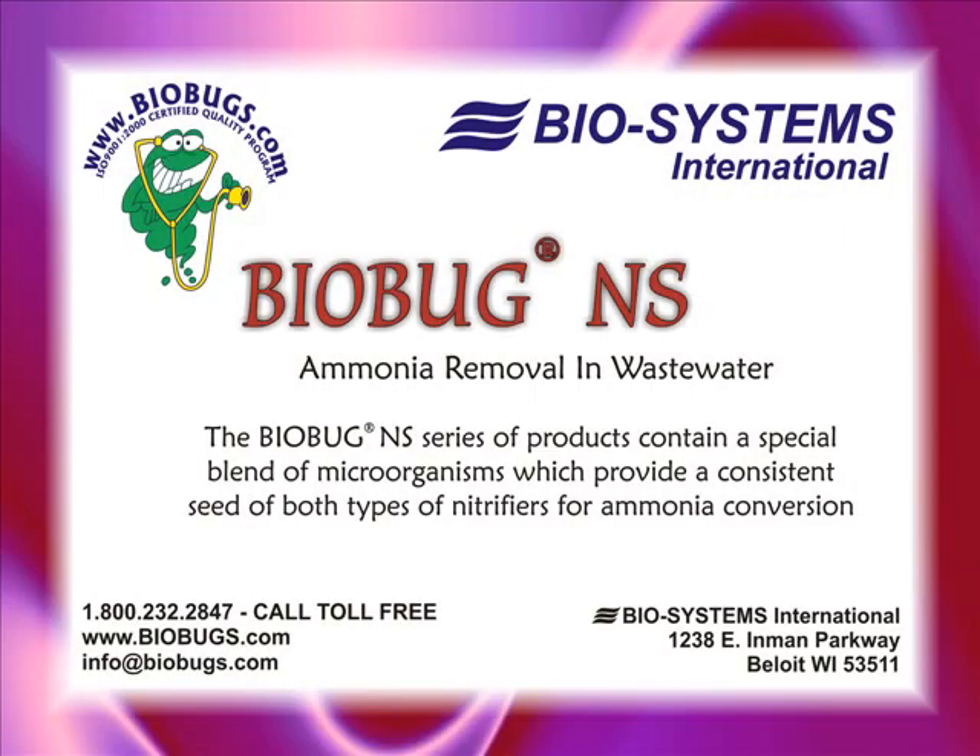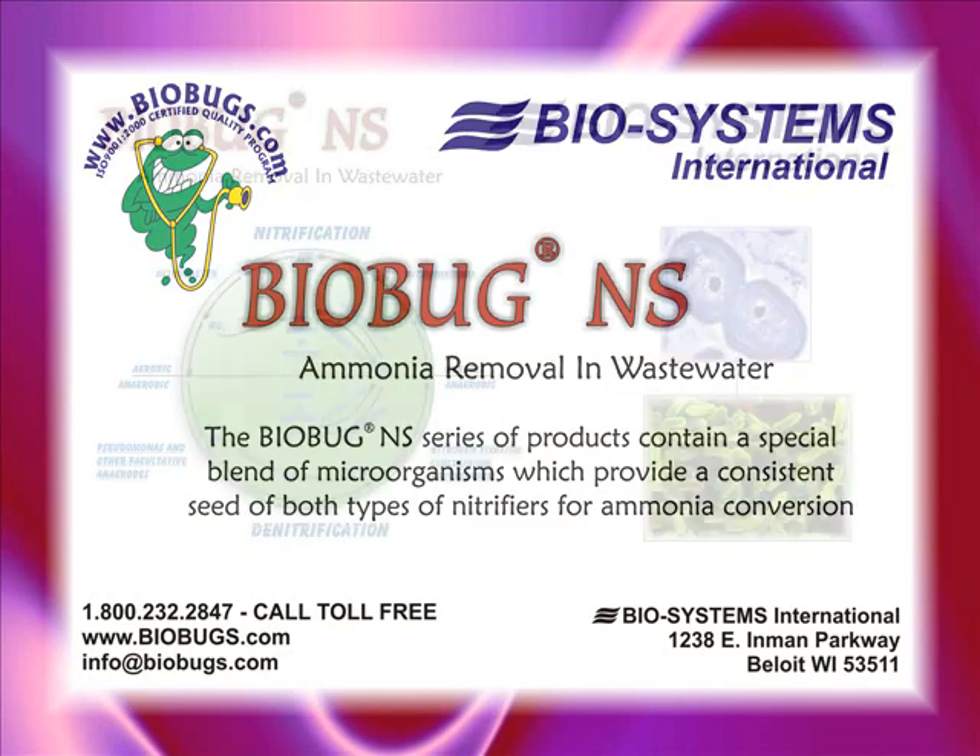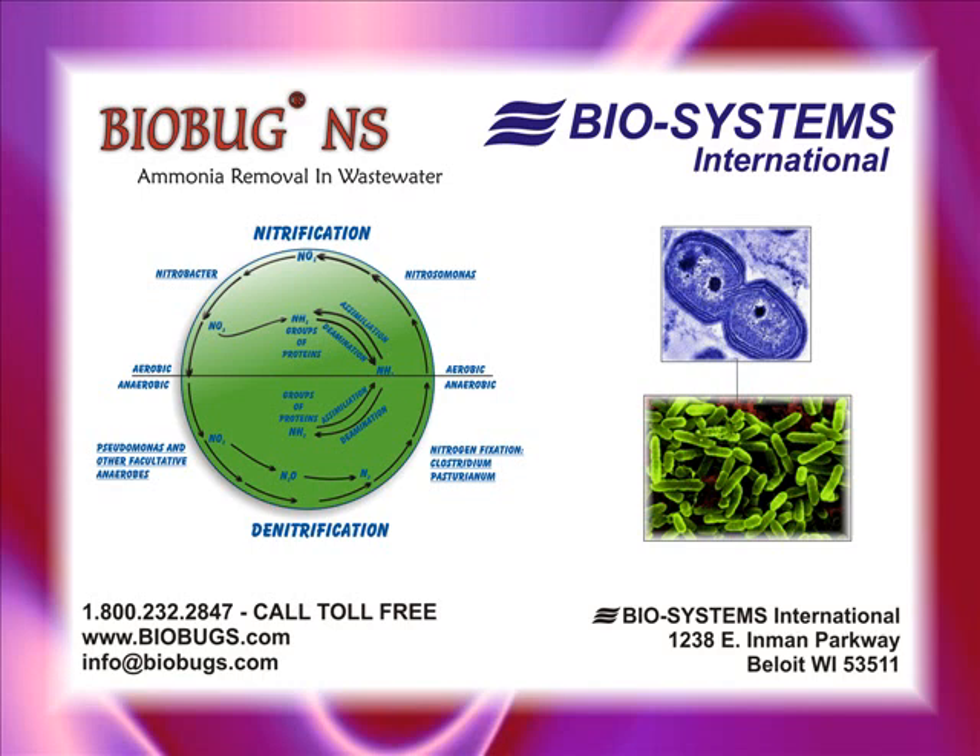This series of products contains a special blend of microorganisms to provide a consistent seed of both types of nitrifiers for ammonia conversion. The nitrifying bacteria are composed of two groups: Nitrosomonas and Nitrobacter. The Nitrosomonas convert ammonia to nitrite, and the Nitrobacter convert the nitrite to nitrate.